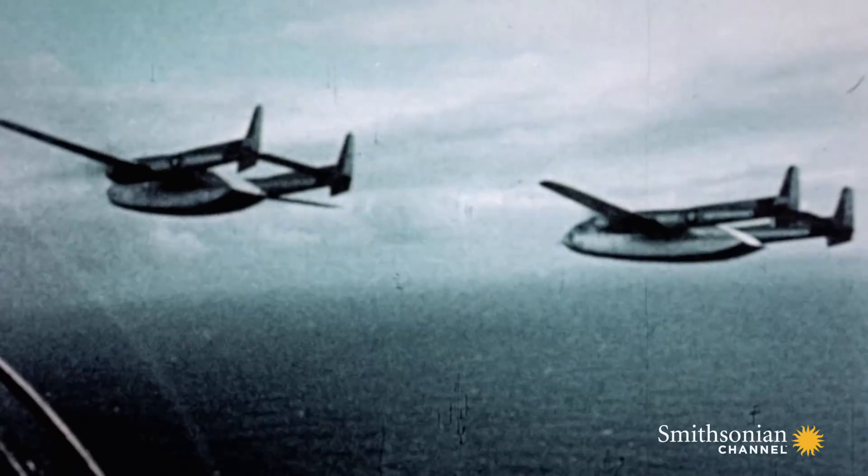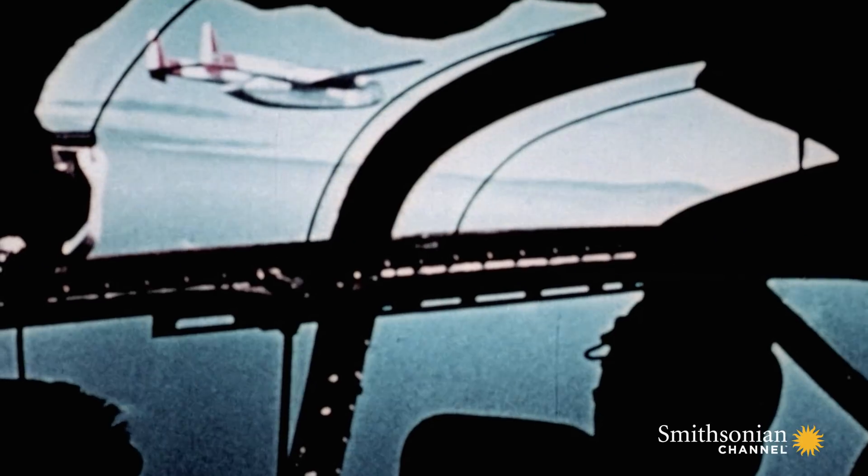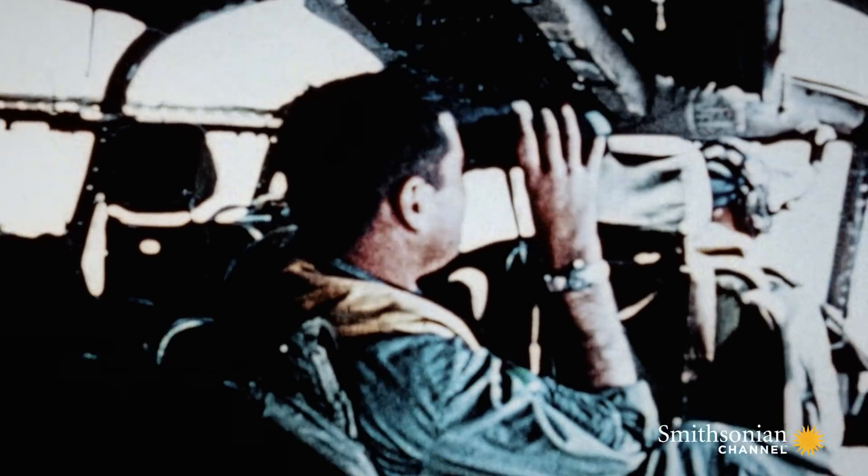The satellite ejects a film capsule to drop northwest of Hawaii. It streaks through the atmosphere, lighting up the sky like a shooting star. A team of Air Force planes flies in a grid pattern over the ocean. Their goal: to snag the film capsule before it hits water.